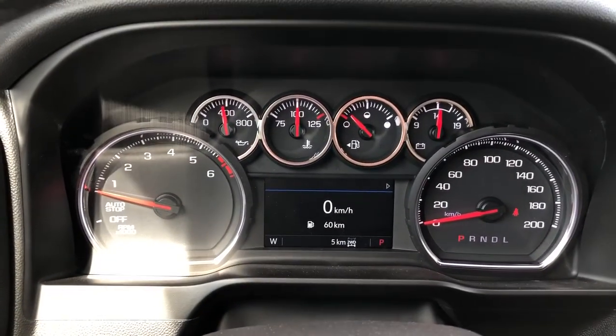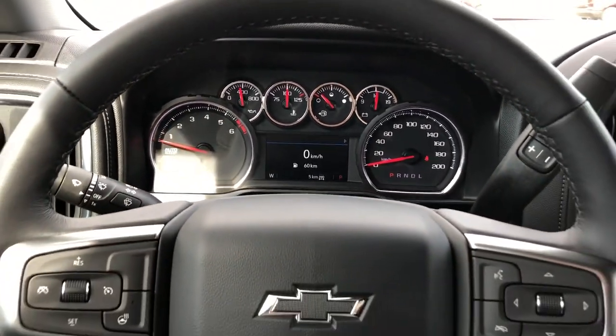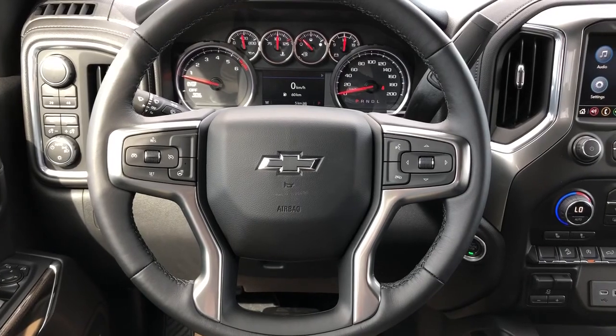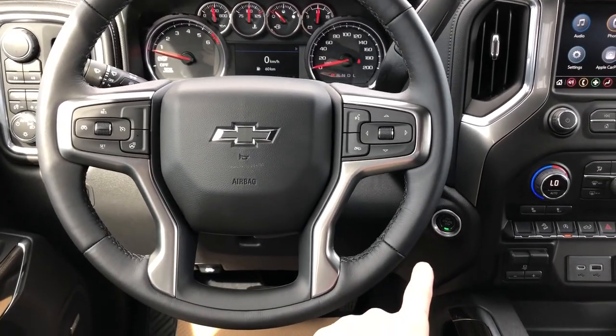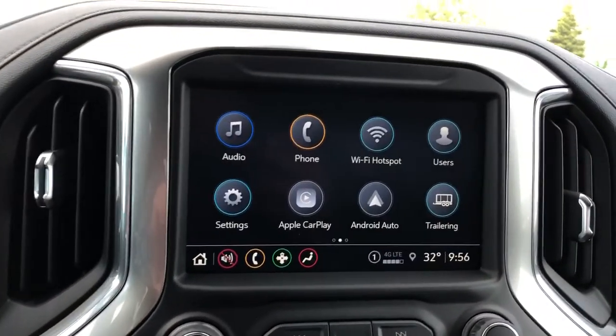Our gauge cluster with screen, digital speedometer, and multi-function leather wrapped heated steering wheel. Then our push start just underneath, and our infotainment screen with backup camera.